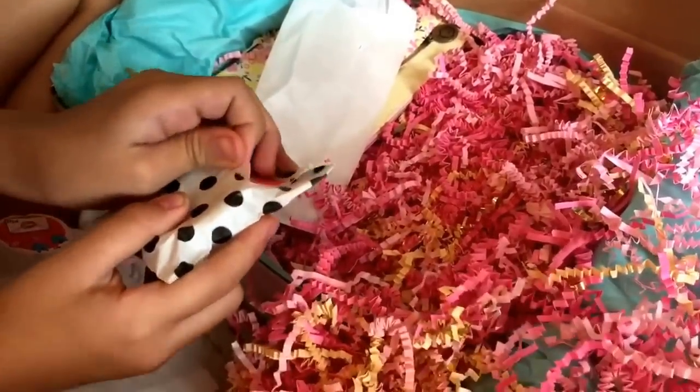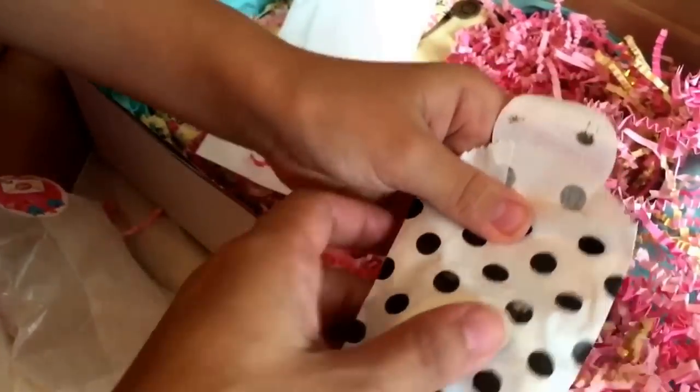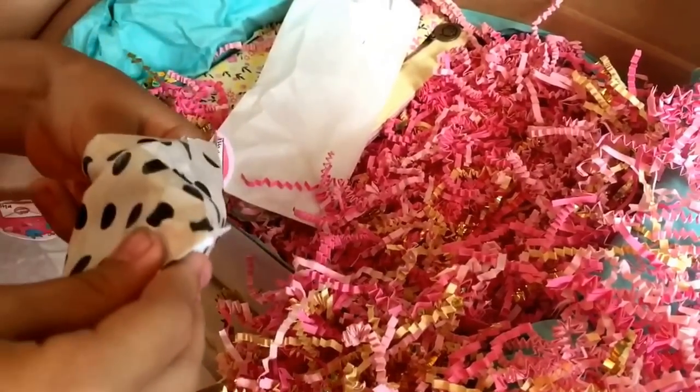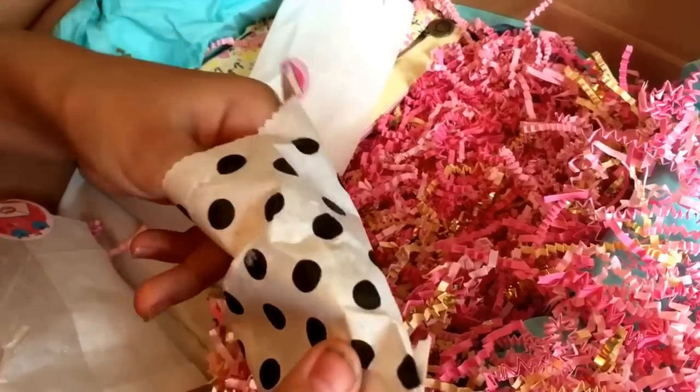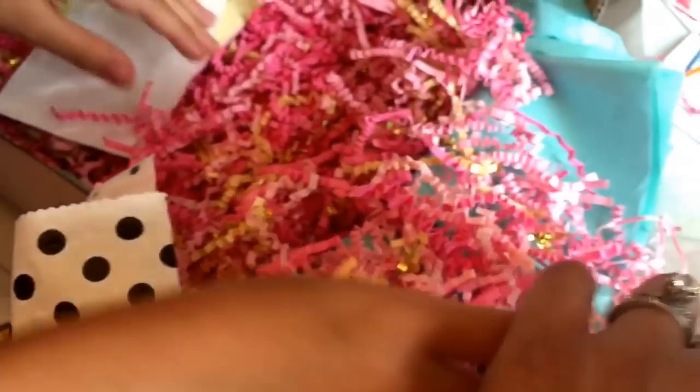Wow, this feels like washi tape, mama. You think so? Yes! I can't wait to see what it looks like. We love washi tape. Let's see - we're both going to close our eyes. Okay. Guys, do you see it? Oh wow, look at how much washi tape that is. That's a lot of washi tape. Just for one roll? Yeah. And it's in the same color theme. That's awesome.